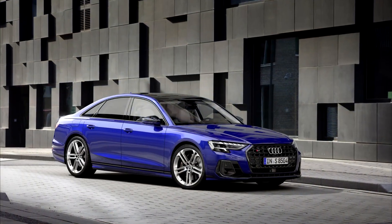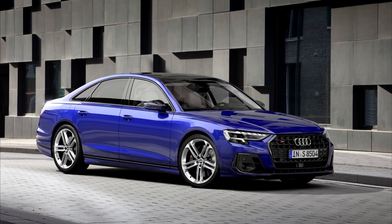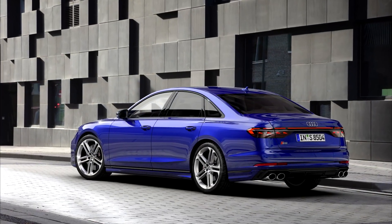Visually, you can notice it by different, more sporty bumpers and side skirts, new wheels, a massive single frame grille with a unique pattern, and, of course, the S-Badge. At the rear, the main highlights are the new exhaust pipes.